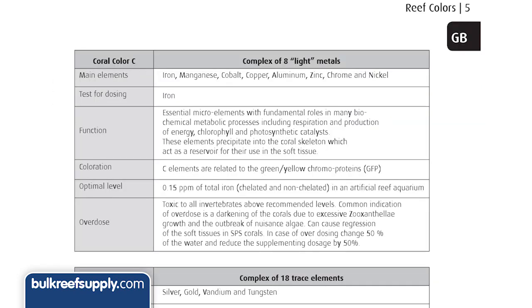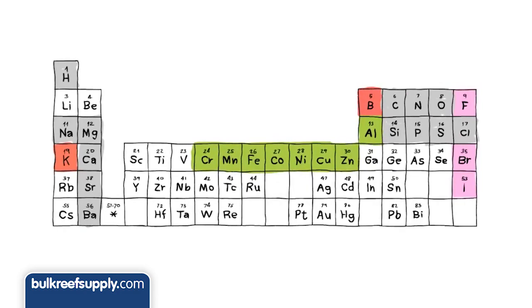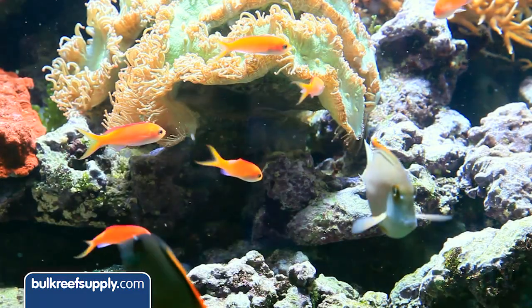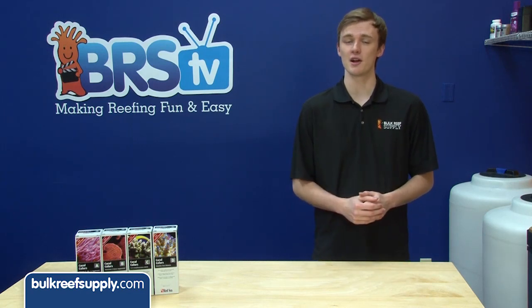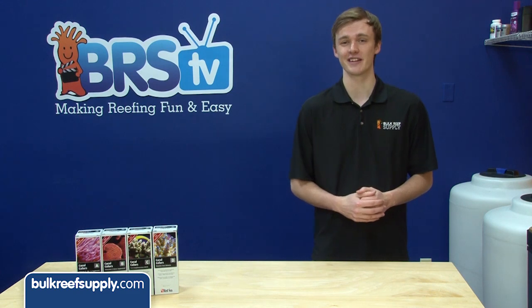Coral Colors C will bring out the green coloration primarily with iron, but also contains trace amounts of other light metals like cobalt, manganese, aluminum, zinc, chrome, nickel, and even trace amounts of copper. Many of these elements are related to the production of green and yellow chromoproteins. Beyond color, these micro elements in the C bottle help regulate and promote metabolic processes such as respiration, energy production, and photosynthetic catalysts.